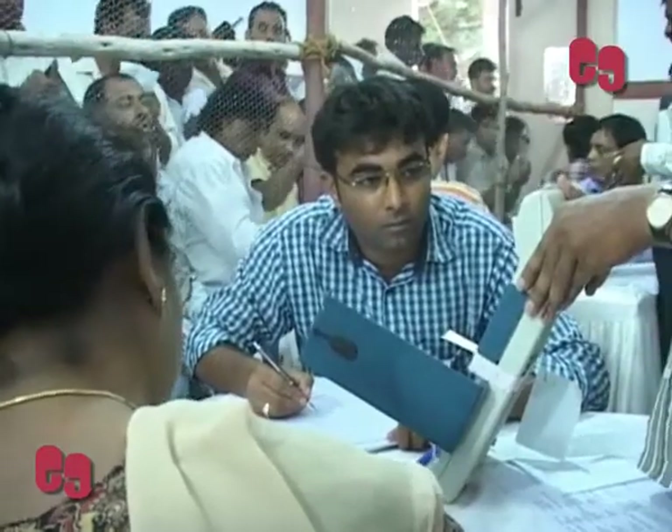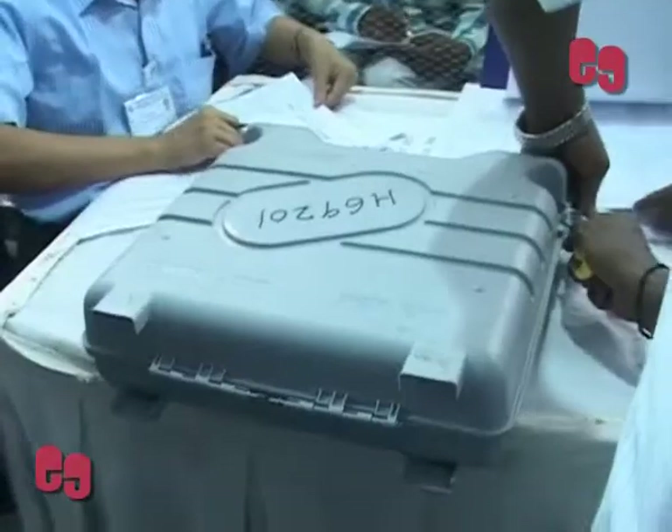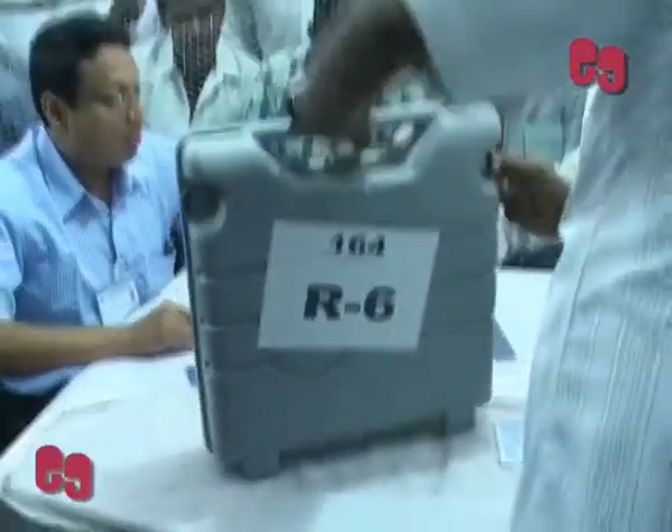The facility will be used in Hyderabad district, where 422 PADUs will be used for 211 counting tables for 15 assembly constituencies and for two Lok Sabha constituencies.